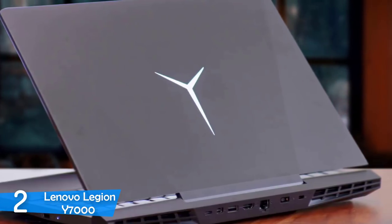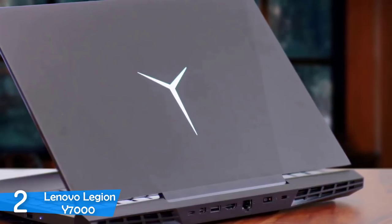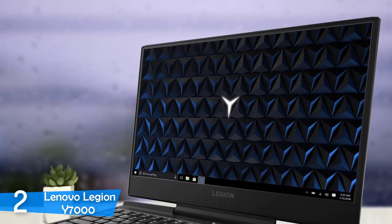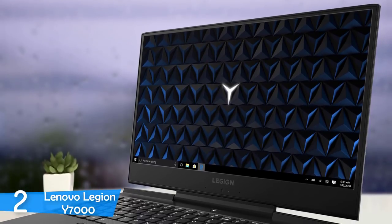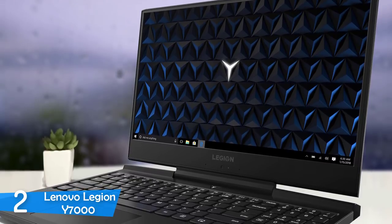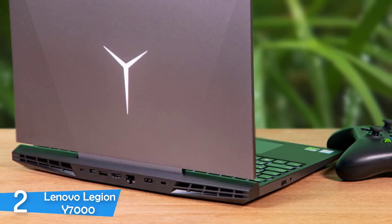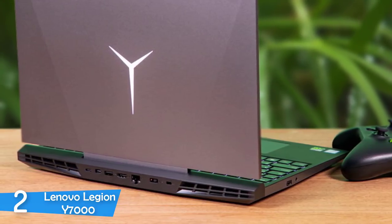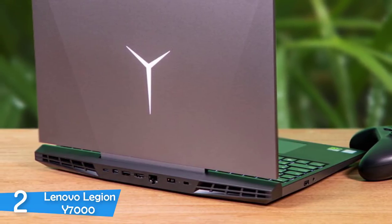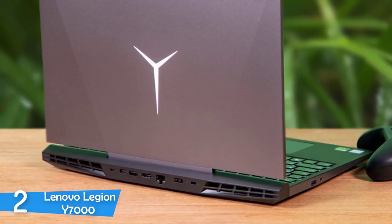The Legion Y7000 has a very sporty and cool look — it screams high performance. The iron-grey aluminium hood and the white Legion logo in the middle give it an aggressive look that the laptop carries effortlessly. The deck is standard and the keys have white backlighting. The bezels are near to none apart from the bottom bezel, and interestingly the hinge is attached by a wide centerpiece creating gaps on the left and right side. The laptop is an inch thick and at 5.3 pounds heavy, it lands in the middle of the ballpark.